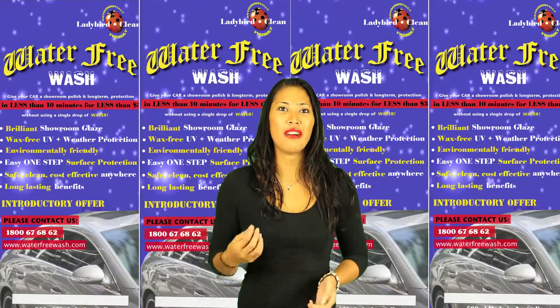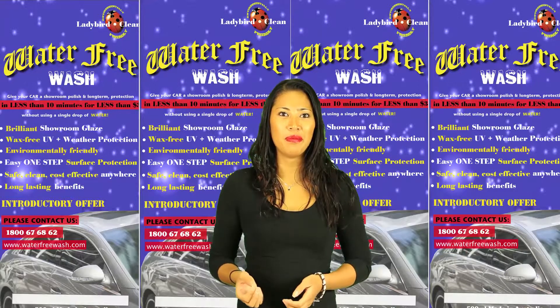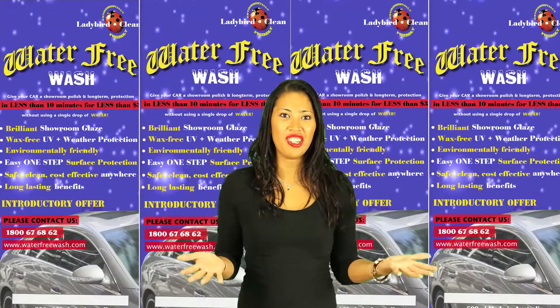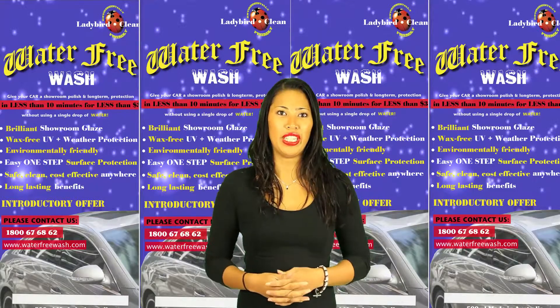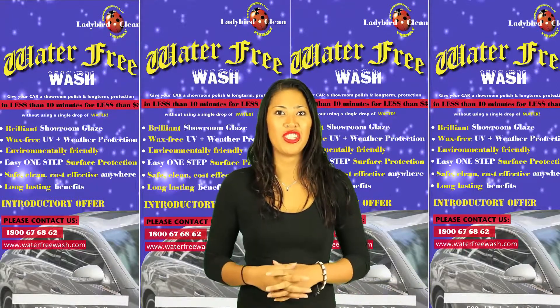Have you noticed lately how expensive a standard car wash has become? $20, $30, more than $50? And that's just for the wash only — no polish or wax protection; that comes at a premium.